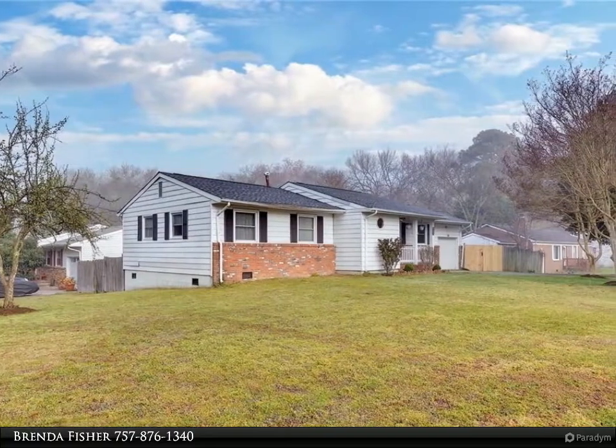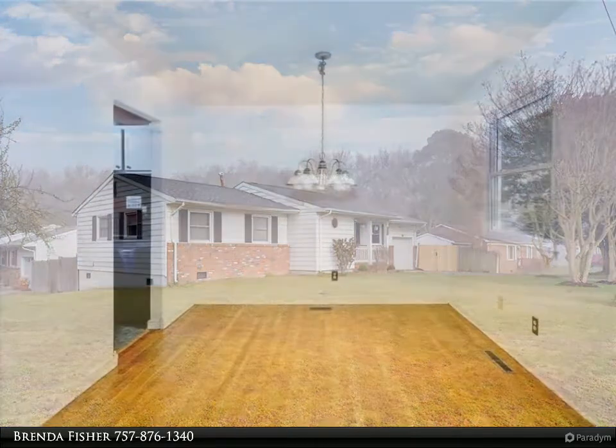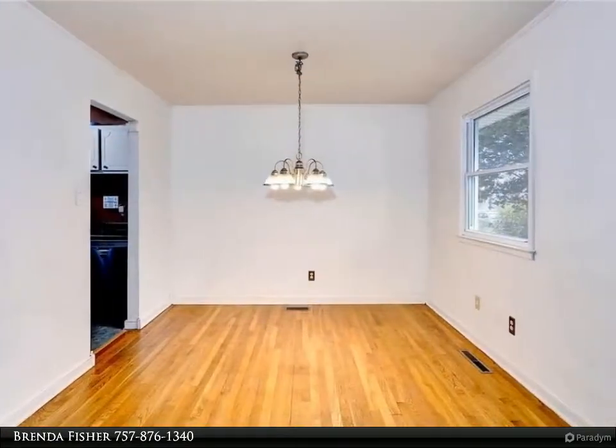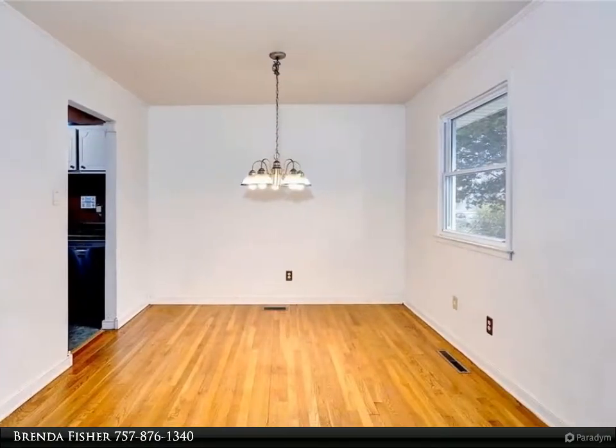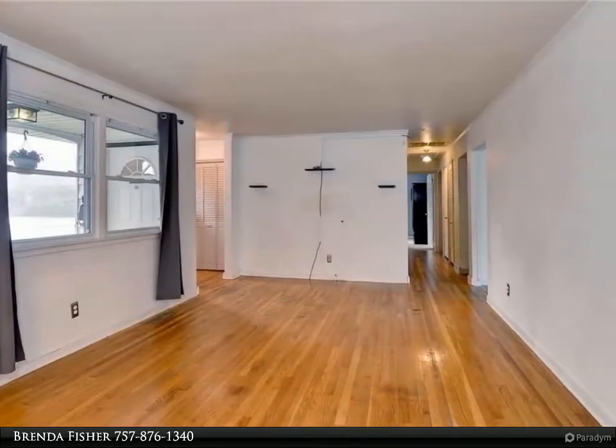Stop, look and browse! Adorable rancher on a corner lot is ready for a new owner. Has a new roof (2017) and the plumbing pipes under the home have been replaced. Hardwood floors inside — you have a living room, dining area,